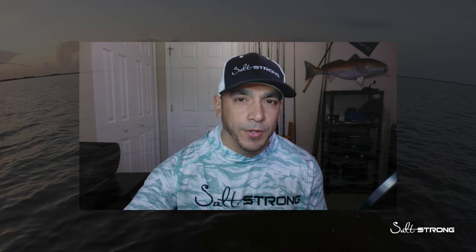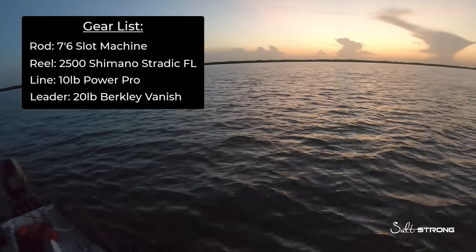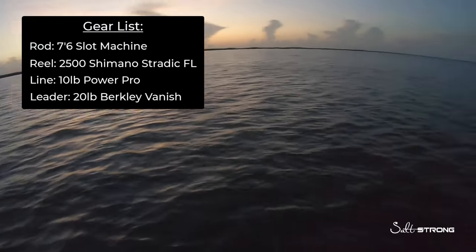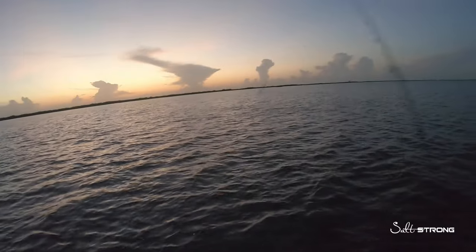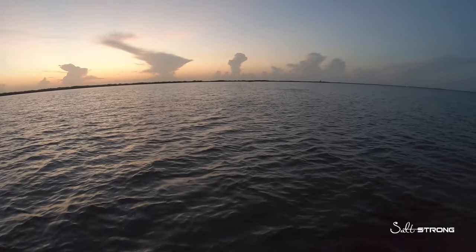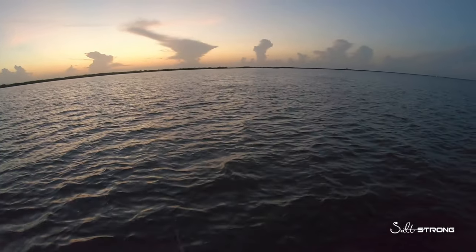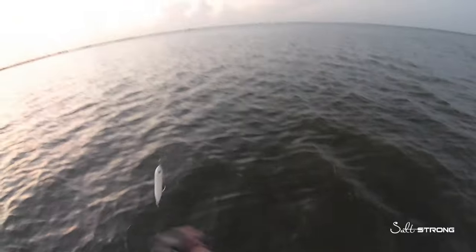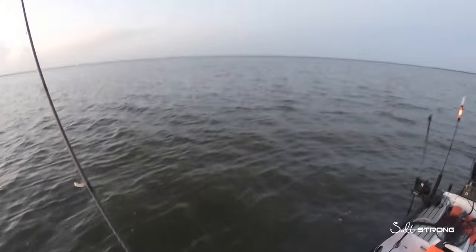Got a lot of bait out here in this wind-blown cove — wind is blowing right into this cove, bunch of bait out here getting hit as I can see up on the surface. Not sure what's chasing it, but throwing the Moonwalker right now to see if we can get a strike.